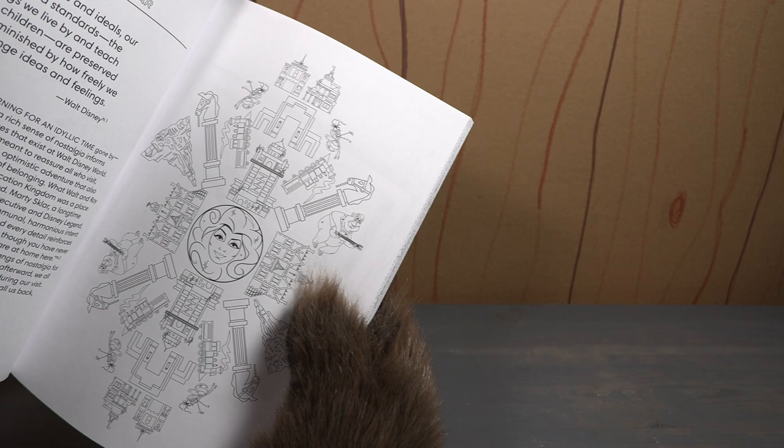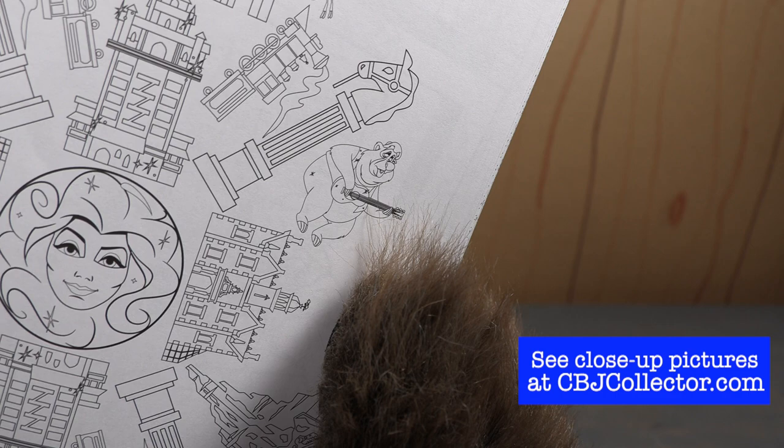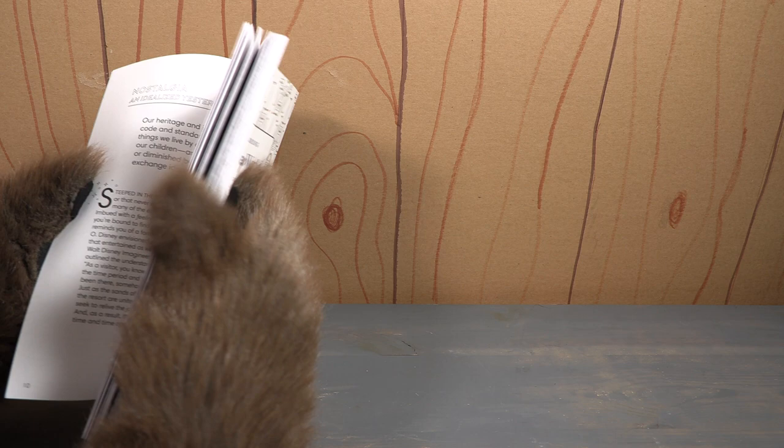You can see right there on that page that's Big Al, and that is that same little pin that we reviewed on the show. We have also reviewed a Walt Disney World coloring book before.